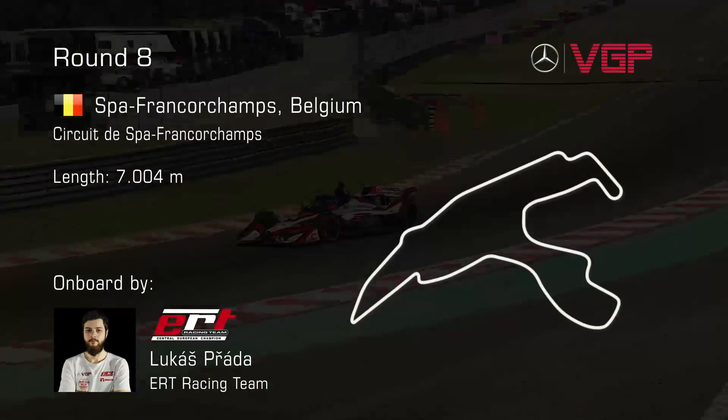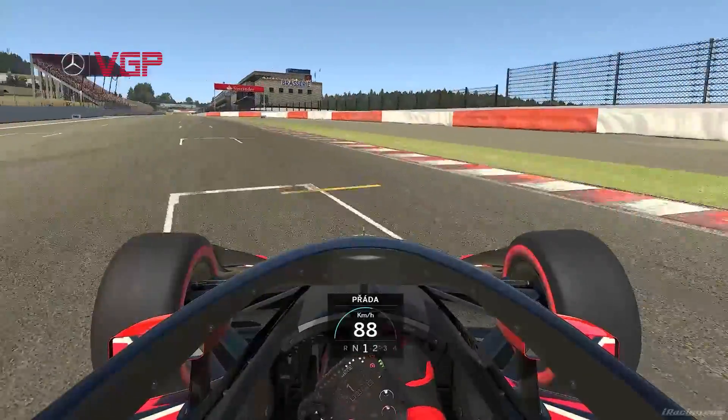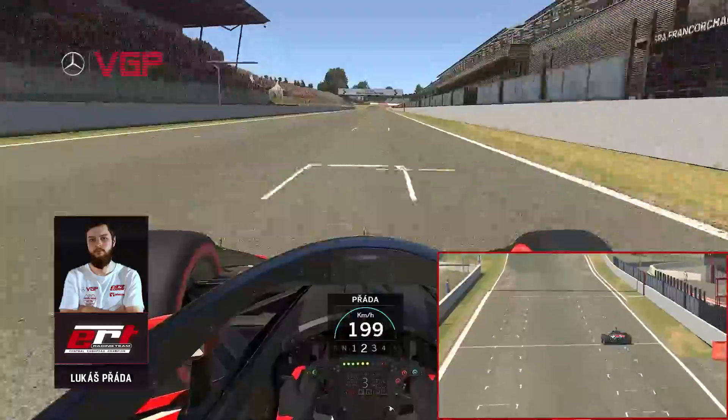Welcome to Spa in Belgium for the eighth round of the 2021 Mercedes-Benz Virtual GP Season. Today we'll be riding on board with Lucas Pachata from ERT Racing as he takes us on a lap of this legendary circuit.